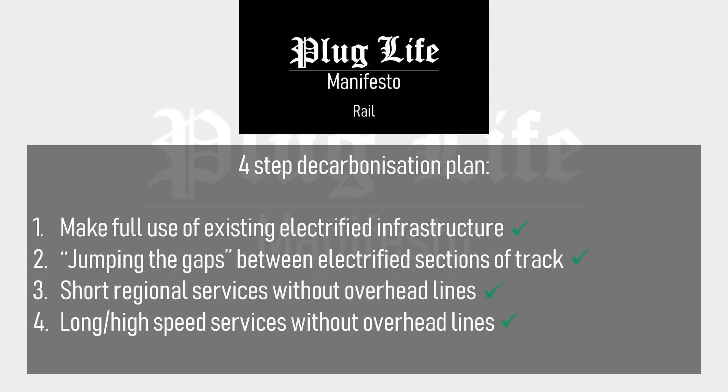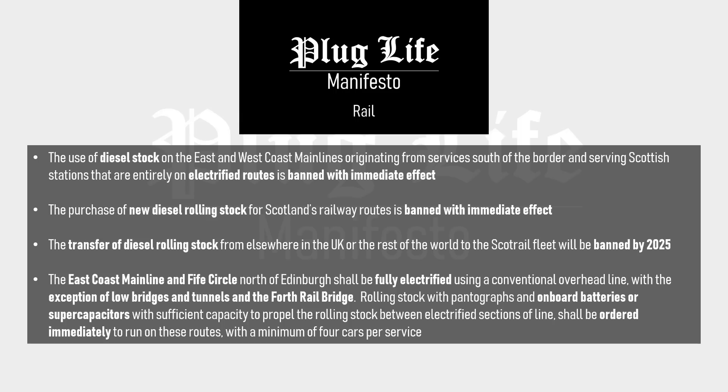With all of this in mind, the Plug Life manifesto on rail travel is as follows. The use of diesel stock on the east and west coast mainlines originating from south of the border and serving Scottish stations that are entirely on electrified routes is banned with immediate effect. The purchase of new diesel rolling stock for Scotland's railway routes is banned with immediate effect. The transfer of diesel rolling stock from elsewhere in the UK or the rest of the world to the ScotRail fleet will be banned by 2025.